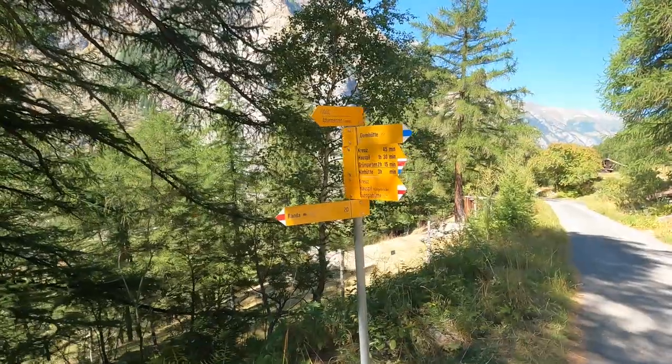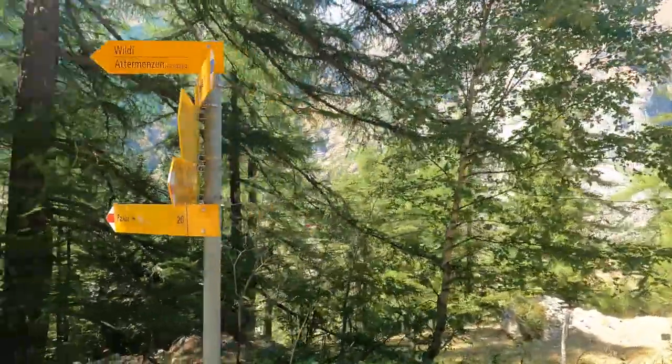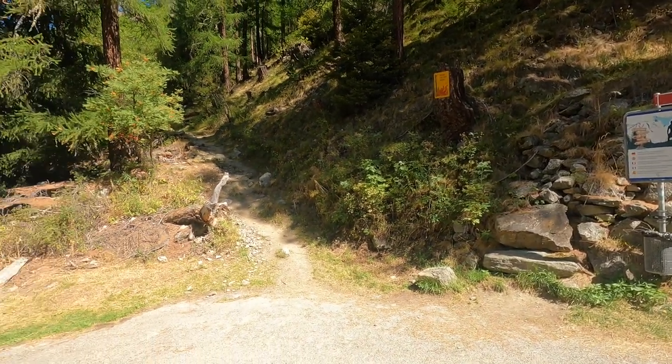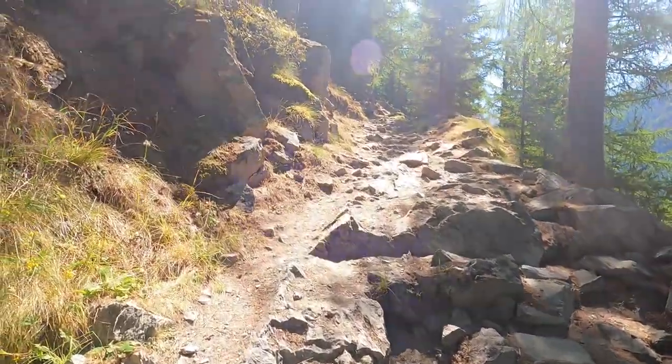It wasn't until I looked at the opposite end of the sign that I was able to see that the Suspension Bridge trail would continue past the porta potty and up the hill. This is the beginning of the second part of the trail and definitely the most difficult part.